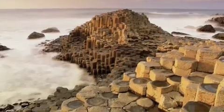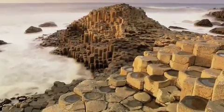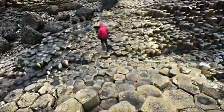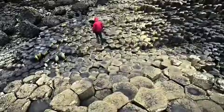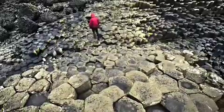It's the rock columns. There are over 40,000 of these, and they're almost perfect geometric shapes — stressing the almost. Most of which are hexagons. And it really looks like a mason went down there and carved these things out of the stone. But no, these are formed by natural geological forces.